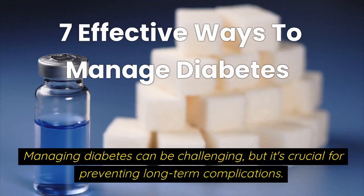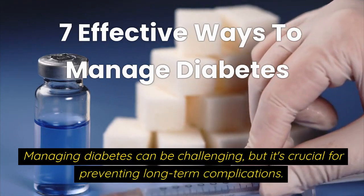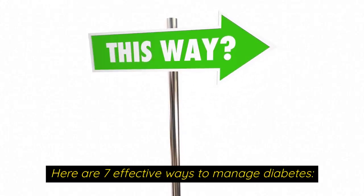Managing diabetes can be challenging, but it's crucial for preventing long-term complications. Here are 7 effective ways to manage diabetes.